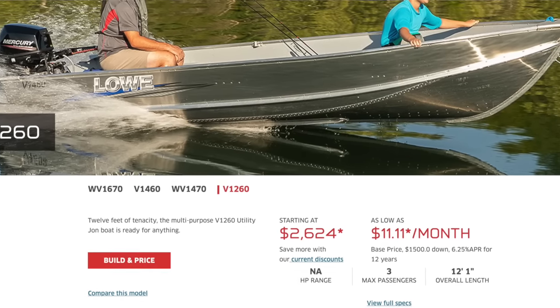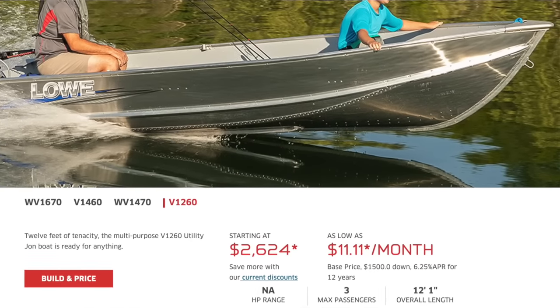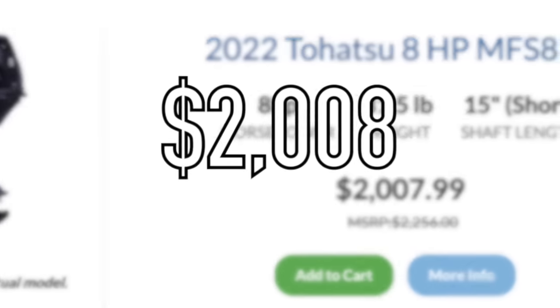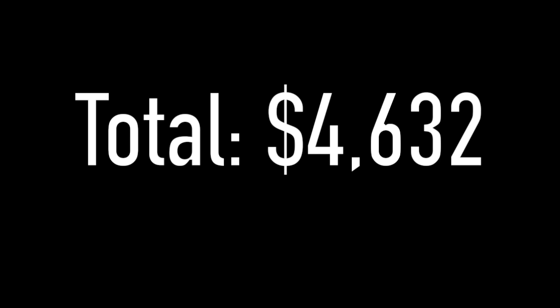Instead of the 14-foot G3 with a five horsepower, what if you went with a 12-foot boat with a slightly bigger outboard? Lowe has a 12-foot utility boat that's slightly cheaper than the G3 12-foot boat. If you take that 12-foot boat and pair it with an eight-horsepower Tohatsu at $2,008, that leaves you around $300 for registration, tags, and taxes. And a 12-foot boat fits in the back of a truck a little bit better than a 14-foot boat.